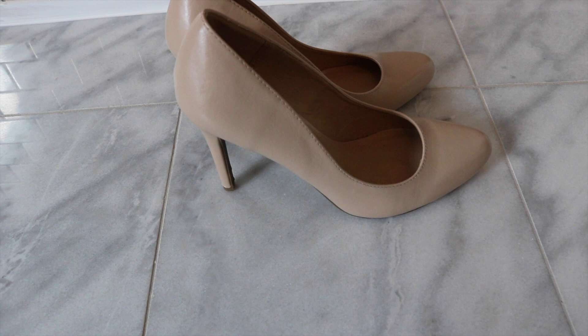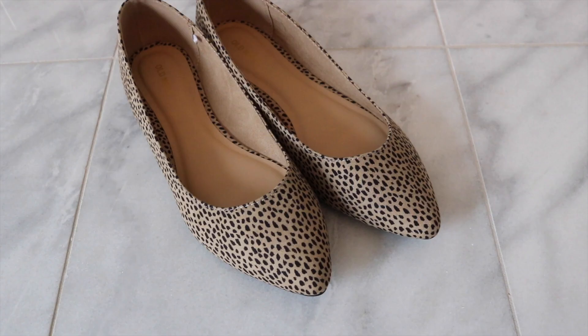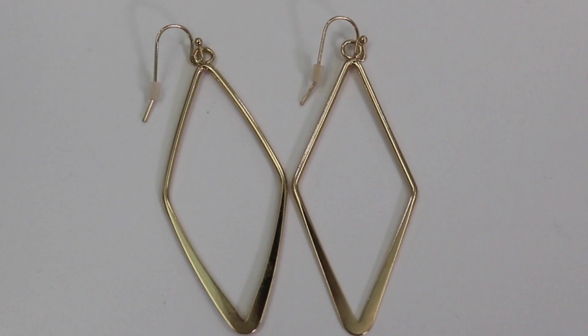I also got these nude heels at Kohl's and they are by Lauren Conrad. I had been looking for the perfect nude heel — I had a pair but they were kind of yellowish and I wasn't happy with the color, so I sold those and got these, which have more of a pink undertone. I think they'll look nice with a lot of things in my wardrobe. And then I couldn't resist these from Old Navy — they were on sale and I only paid about $14 or $15. I think they'll look really cute with that dark teal color.